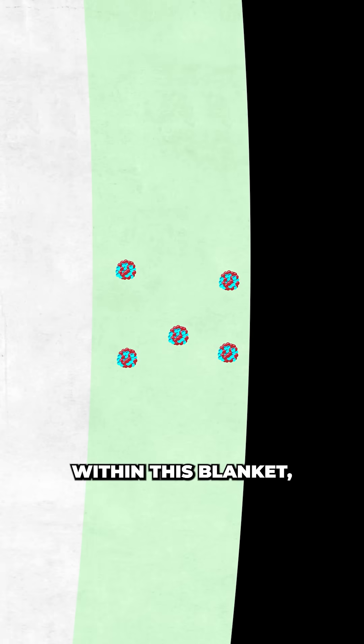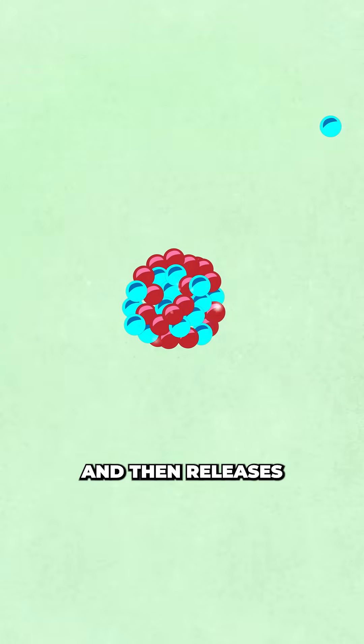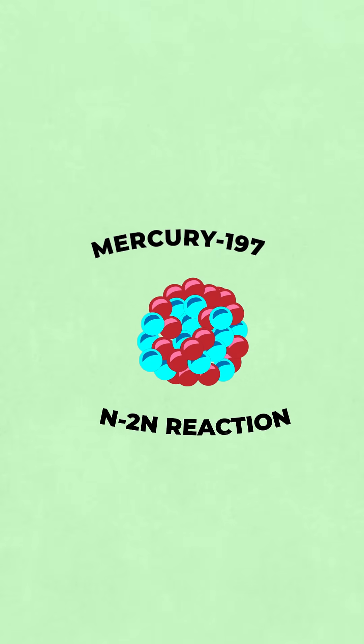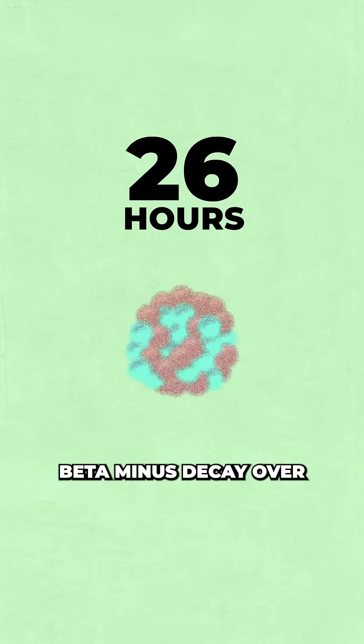Marathon Fusion's proposed design swaps in mercury-198 within this blanket. When a fast neutron hits a mercury-198 atom it absorbs it and then releases two more neutrons in its place, in an uncreatively named N2N reaction, producing mercury-197.